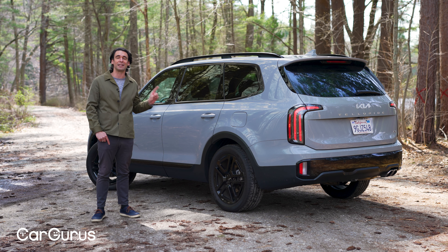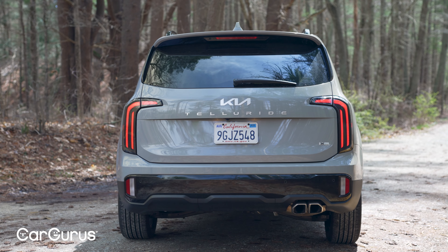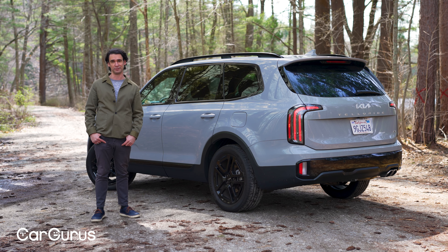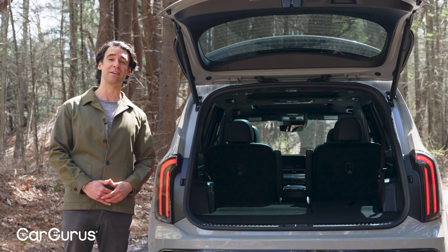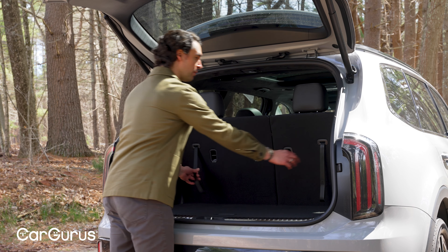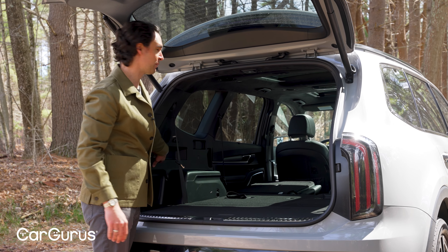People everywhere like this look, and if you get the X-Line you're getting a special treat: rear air springs that help level the back when you're towing so it's not dipping — a nice, expensive feature you won't find on the competition. Behind the third row there's 21 cubic feet of cargo space, 46 behind the second row, and 87 when everything is folded — among the top in the segment. Under the cargo tray there's even more space where you can store the cargo cover. The third row is manual, but there are two power releases for the captain's chairs.